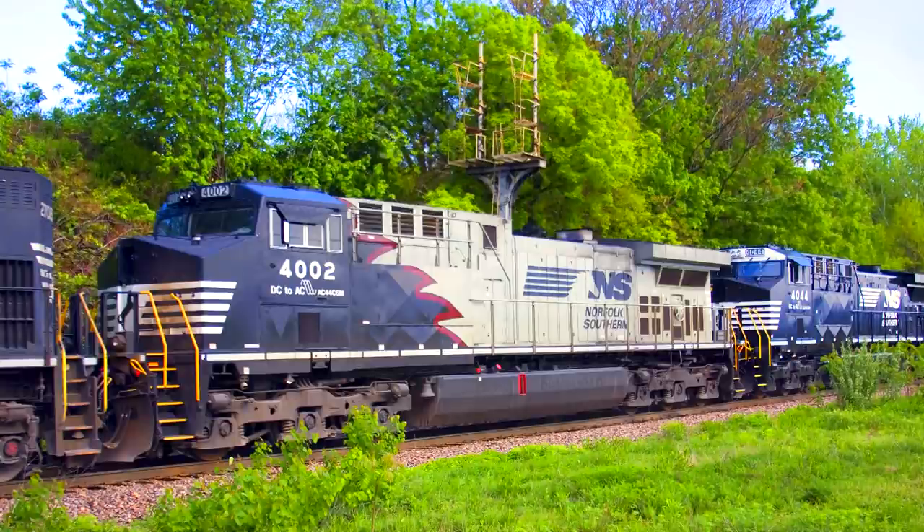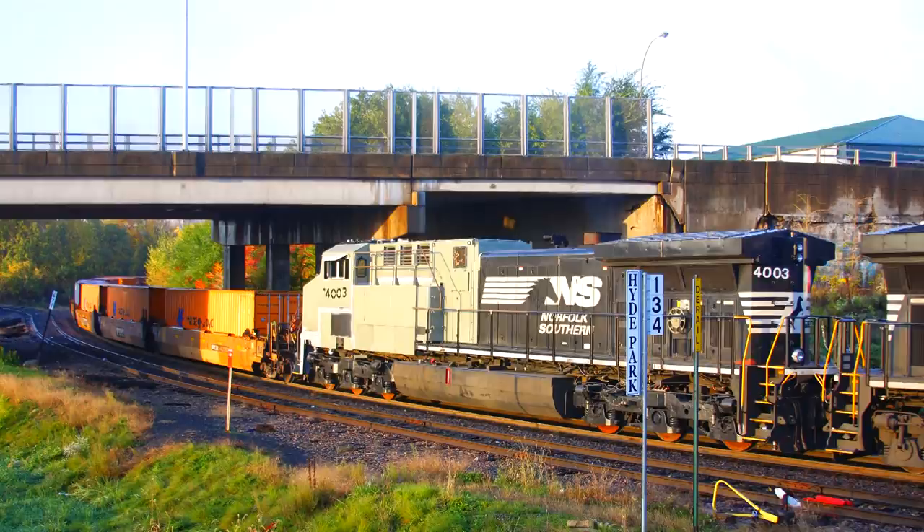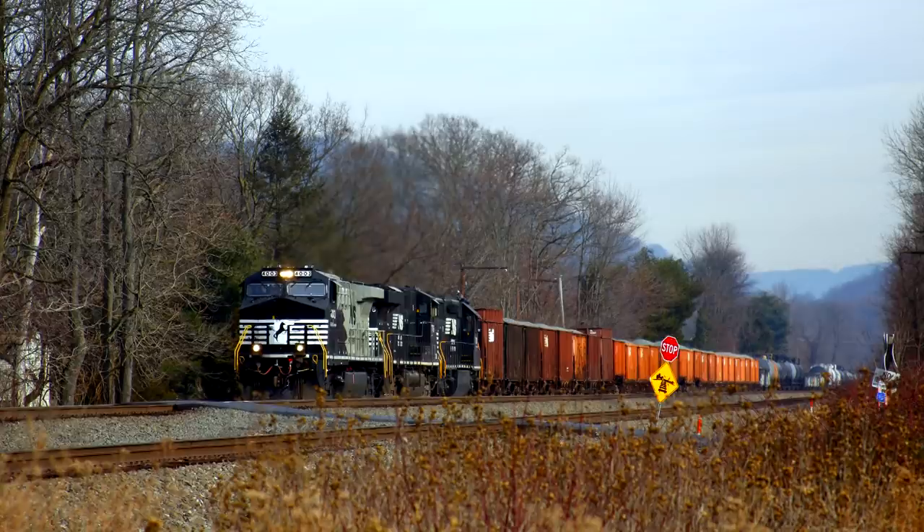Unit number 4002 was released on September 1, 2016, painted in a special black, gray, Tuscan red, and white scheme to highlight the rebuilding of the unit from DC to AC traction. The Tuscan red main stripe signifies that this unit was rebuilt at the NS Roanoke locomotive shop in Roanoke, Virginia. The second unit in this scheme, number 4003, was released on December 15, 2016, exactly one year after the 4000.